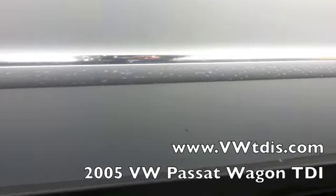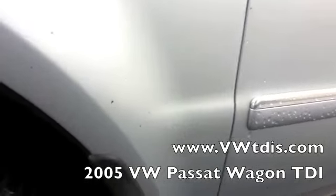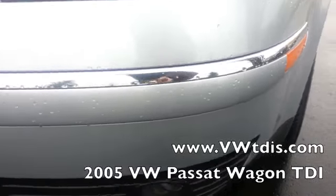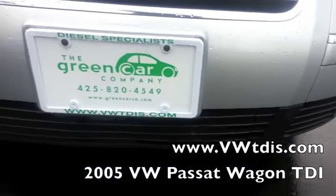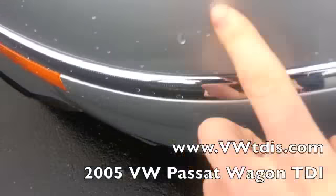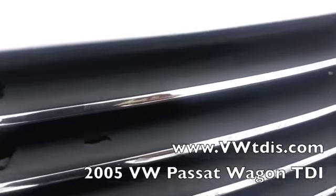Coming around here, this looks pretty good — the scratches do continue right up in there, but that's it. Headlights are nice and clear, front bumper also looking good. Little blemish right there. Grill is perfect.